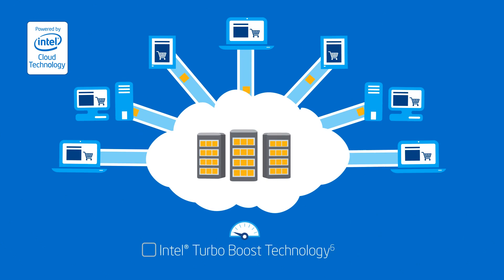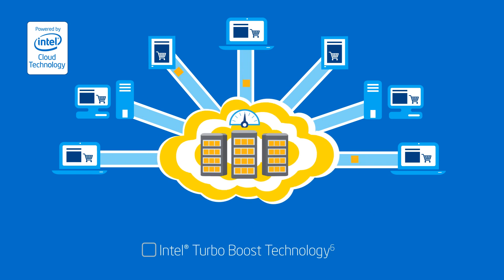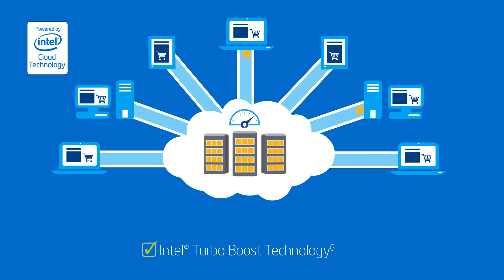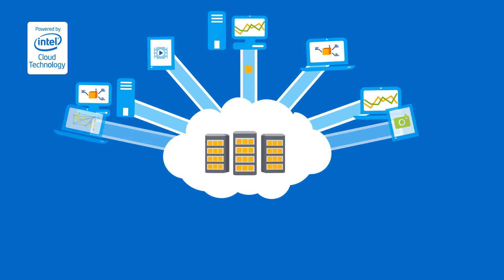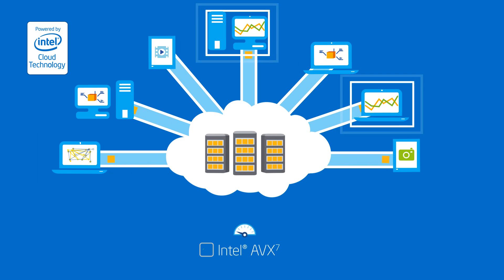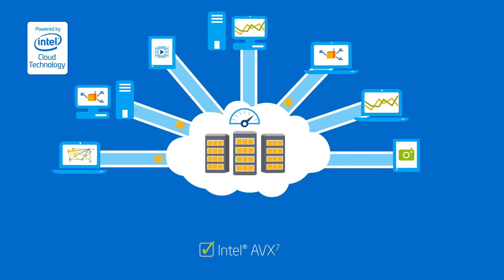Intel Turbo Boost technology is a good choice for general purpose workloads. It automatically detects when your cloud application needs a performance boost and can temporarily accelerate processor speed on demand. And if you're running floating point intensive workloads such as image and audio video processing, scientific simulations, financial analytics, and 3D modeling and analysis, look for Intel Advanced Vector Extensions, or Intel AVX.